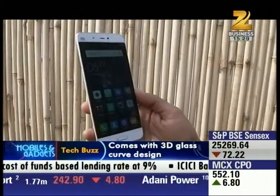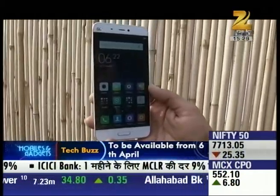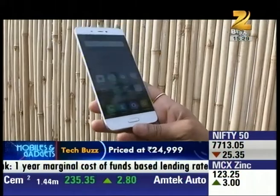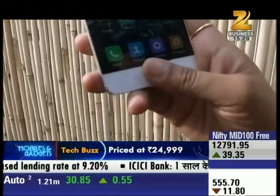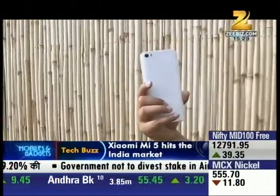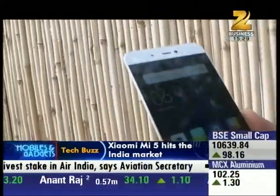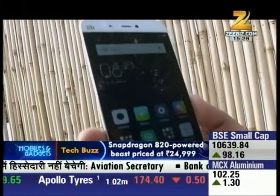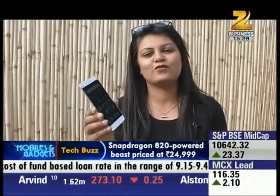It has a 5.15-inch HD display, NFC support, and a front fingerprint sensor built into the home button. The camera is a 16-megapixel rear camera and an amazing 4-megapixel front camera. The price of this phone is Rs. 24,999.